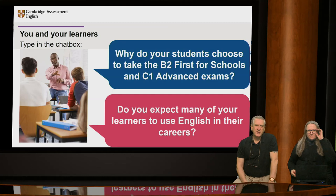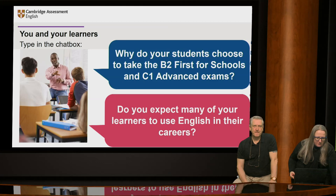There are a couple of questions here. I'd like you to use the chat box for responses to these two. Why do your students choose to take the First for Schools and Advanced exams? And do you expect many of your learners to use English in their careers? If you've got any answers to those questions, feel free to share them.